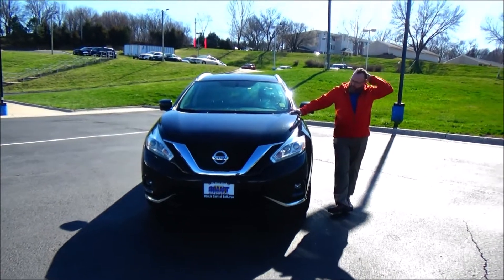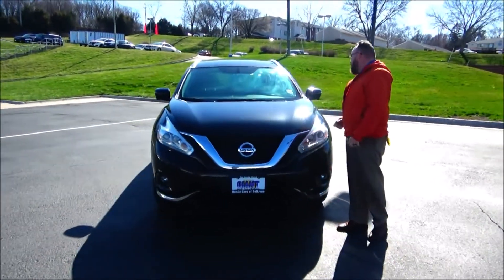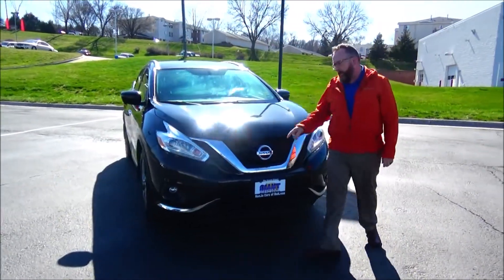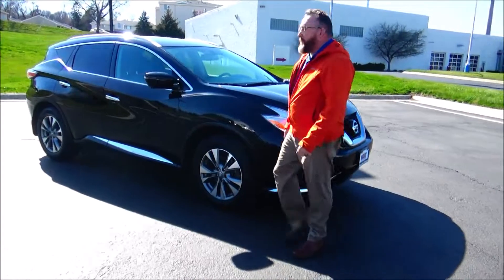Brian Kelly here for the Honda Giant, here to show you this 2016 Nissan Murano, just came in on trade. It's got 123,000 miles, five mile-an-hour bumpers front and back, chrome accented grille, fog lights, Lexan covered wraparound headlights.